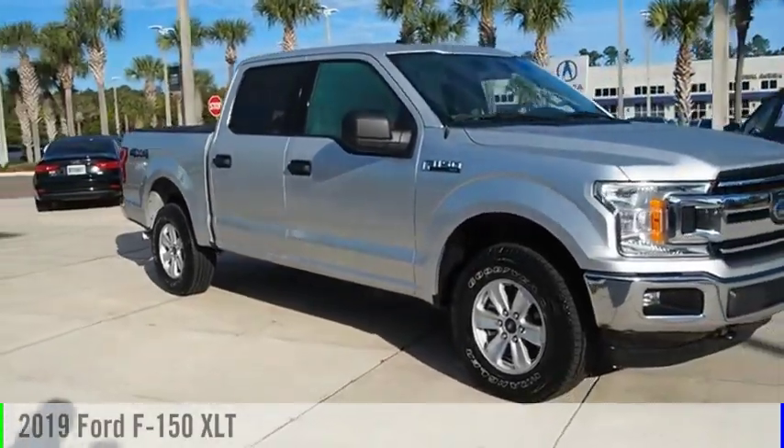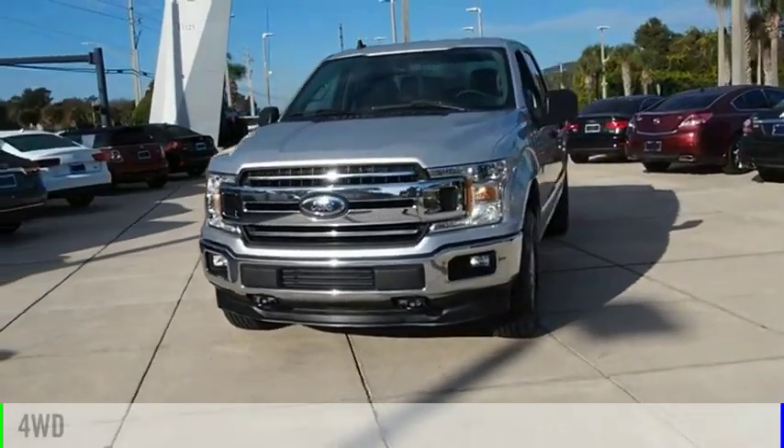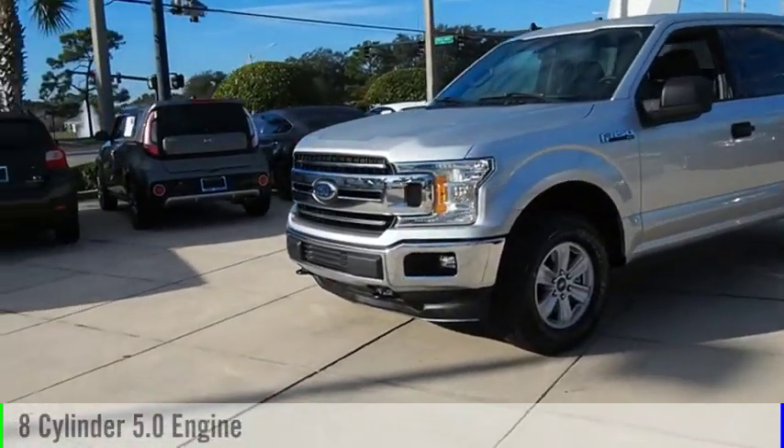Come test drive the 2019 F-150. This vehicle is powered by a four-wheel drive, eight-cylinder, 5.0 liter engine.